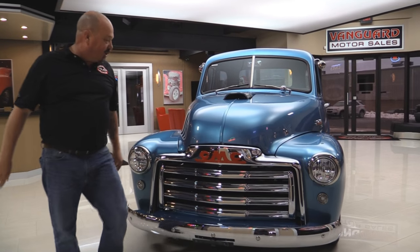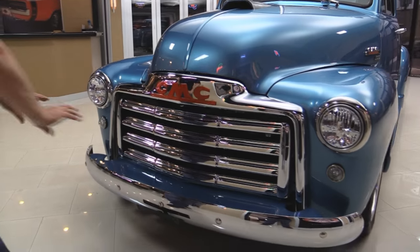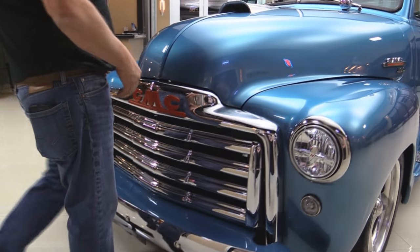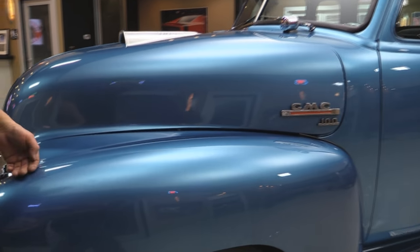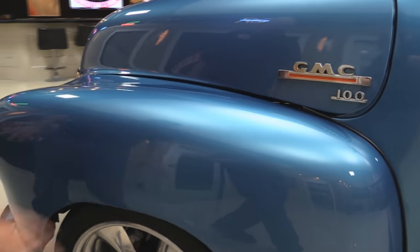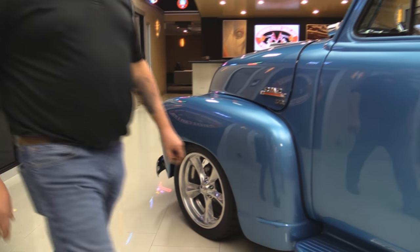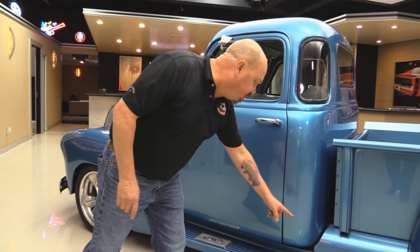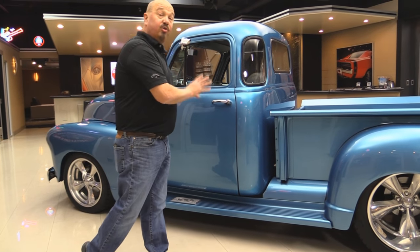Look at the beautiful chrome on that grill — that thing is beautiful. The chrome on the bumper looks great. This paint is phenomenal, smooth as can be. The metallic is laid down on there just perfect. Boyt Connington wheels — I believe those are junkyard dogs. The running boards are fiberglass, but the front and rear fenders are steel. The whole truck is steel.